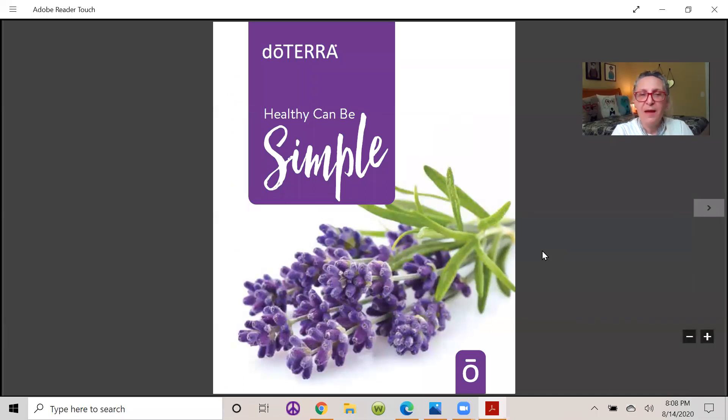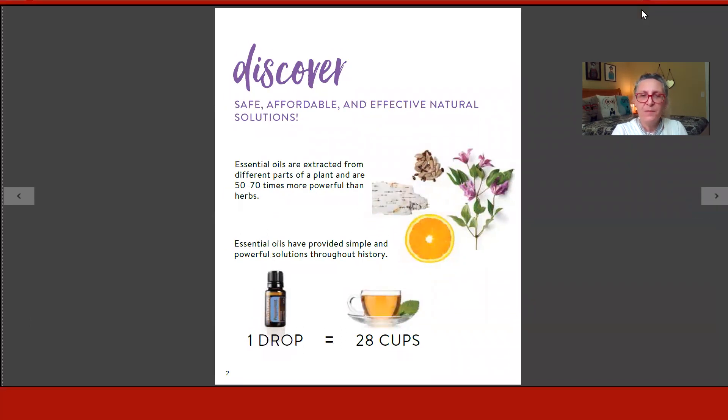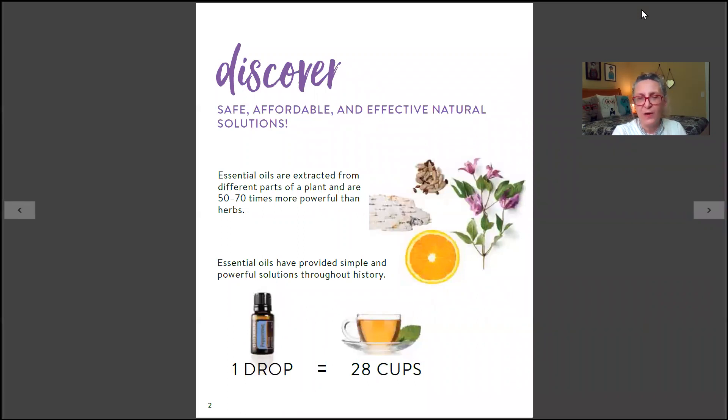The topic of this class is 'healthy can be simple.' Natural solutions — specifically essential oils — are safe, affordable, and effective. These oils are extracted from different parts of plants and are actually 50 to 70 times more powerful than herbs.